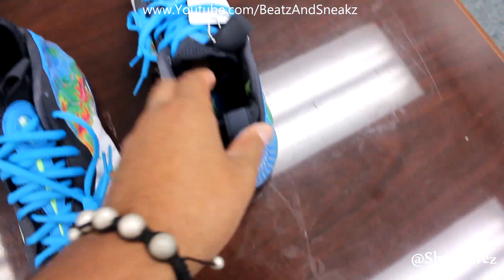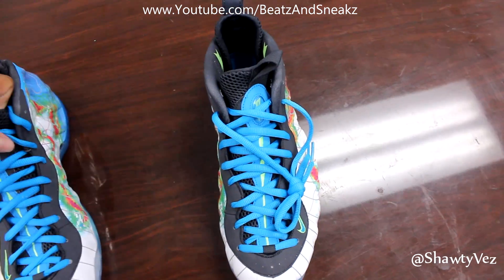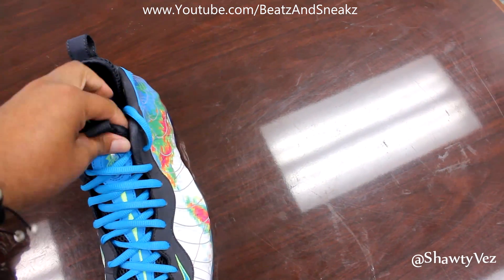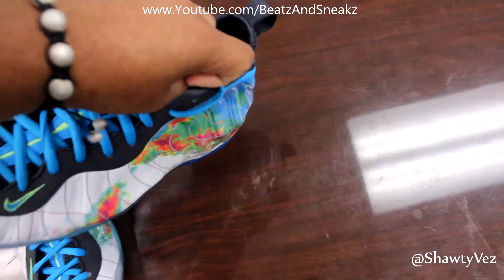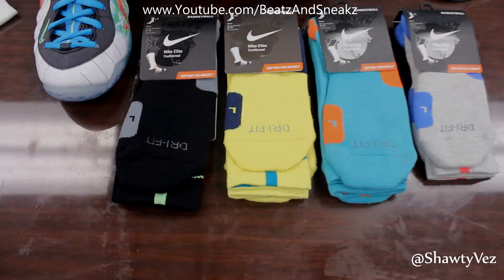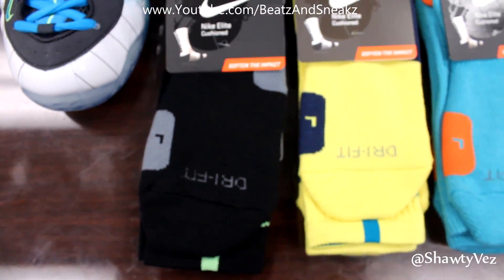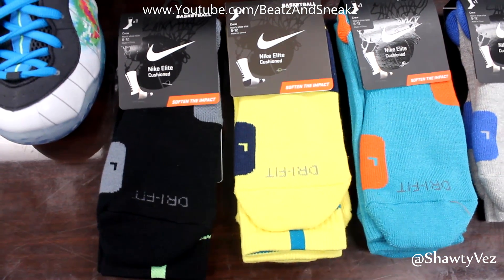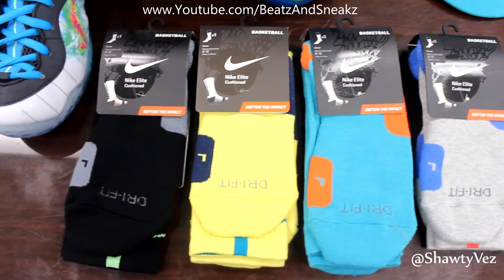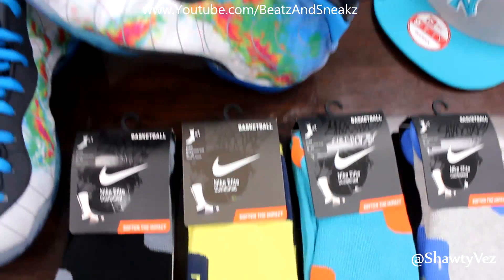Like I said, the shoe retails for $250, so it's a different price point than they usually are. But these shoes are definitely sick just looking at them, and on feet they're going to be ridiculous. Now as far as gear goes, you can do a lot of different things as far as socks. I'm pretty sure they're going to have some special made socks out by the time this shoe actually drops, or at least a week after. But these are different colorways within the shoe that you can just use to pop out.